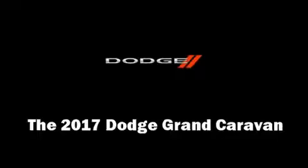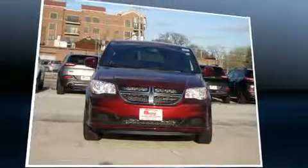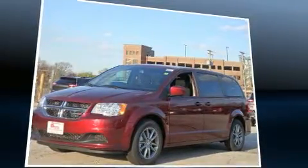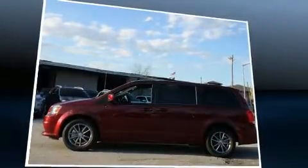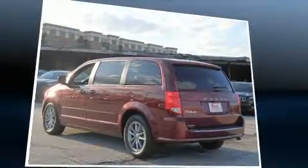The 2017 Dodge Grand Caravan — this seven-passenger van is waiting for you to take home. It features a front-wheel drive platform, an automatic transmission, and a refined six-cylinder engine. Dodge prioritized fit and finish, as evidenced by delayed-off headlights, one-touch window functionality, and front dual zone air conditioning.